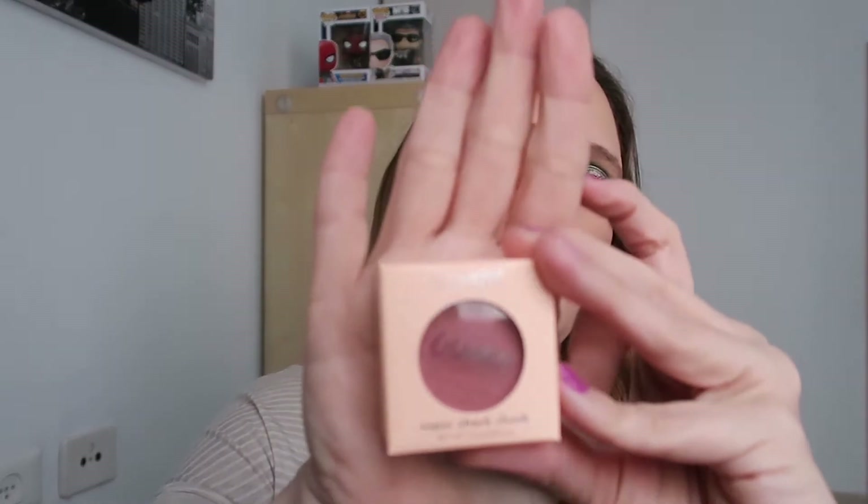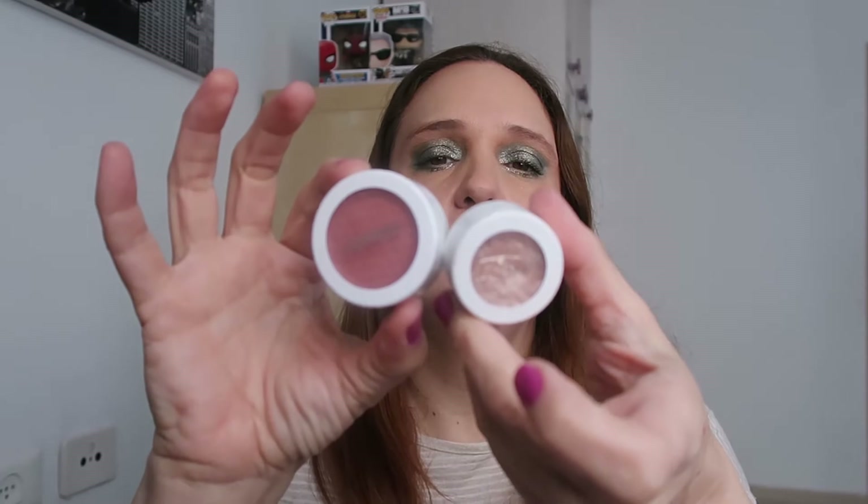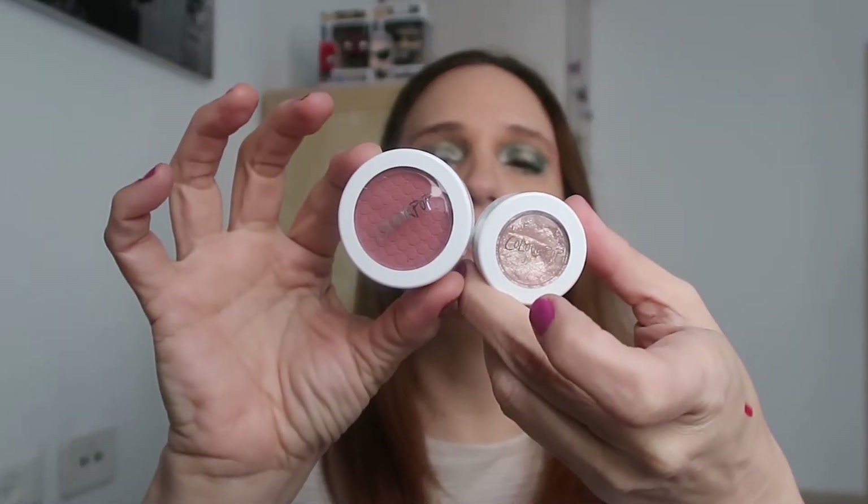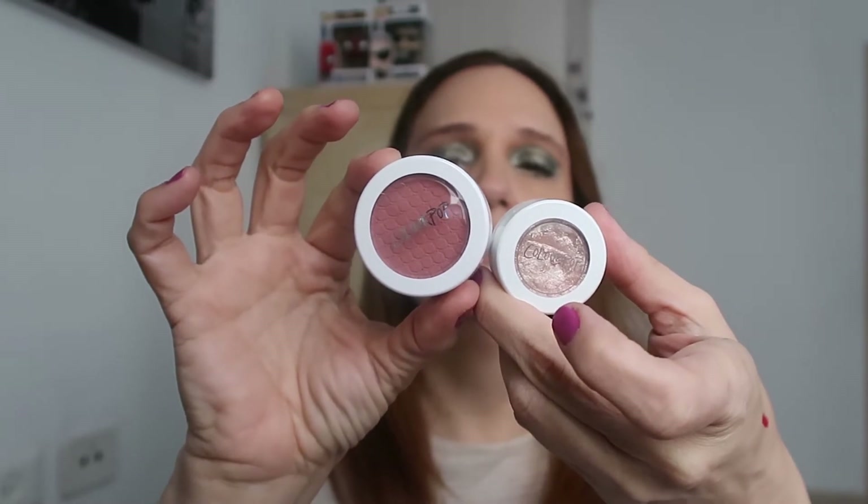Okay let's see what else I have here. I have this super shock cheek — a super shock blush in the shade Between the Sheets. Interesting shade name. This is how it looks like. It looks like the big brother of the small super shock eyeshadow. I already have Lady Bird and this is the new one — the super shock cheek Between the Sheets.